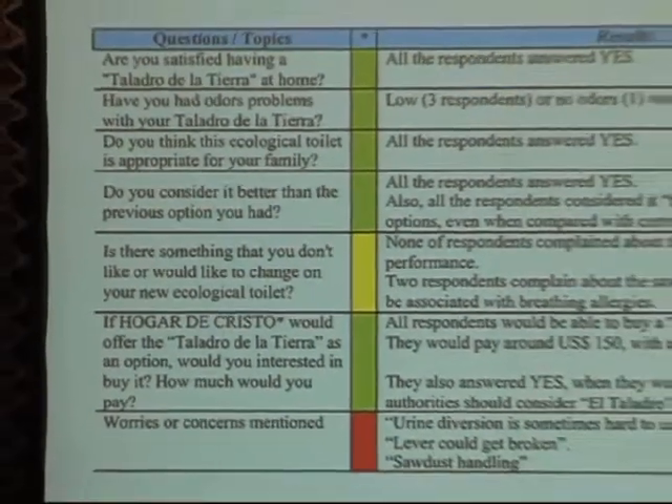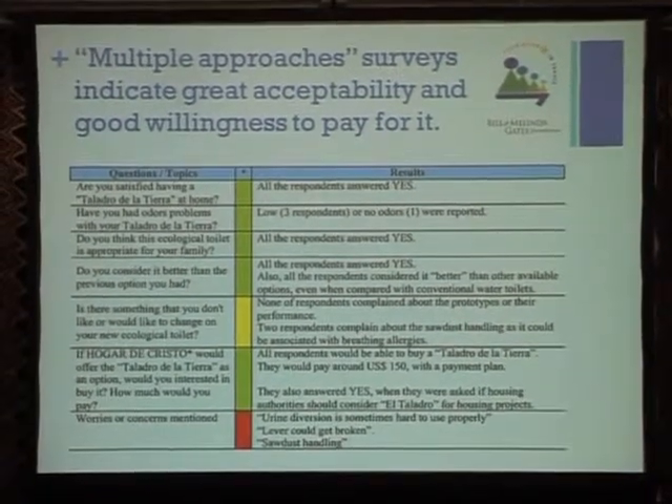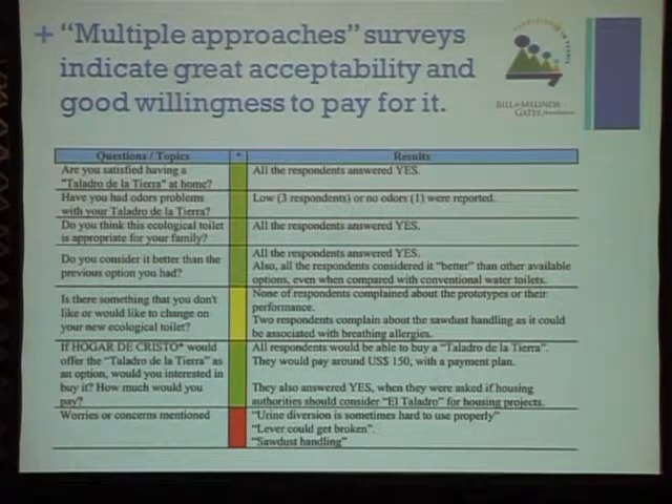We also conducted surveys to understand acceptability and problems users have had. The main finding is that users are really enjoying the new toilets — all of them responded yes when asked if they are satisfied. They have not had problems with odors or hygiene, and all of them said they would be willing to buy this kind of toilet or accept authorities including it in housing programs.